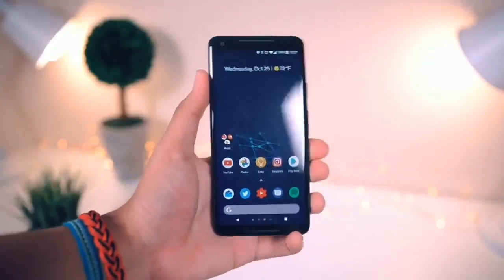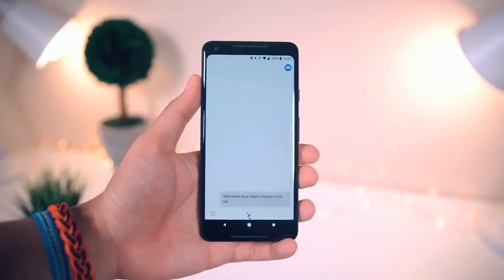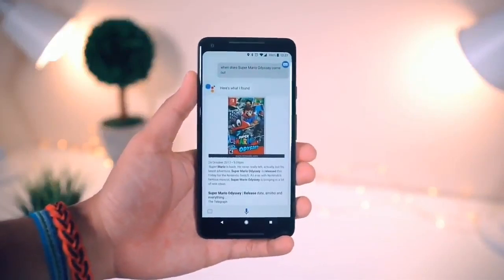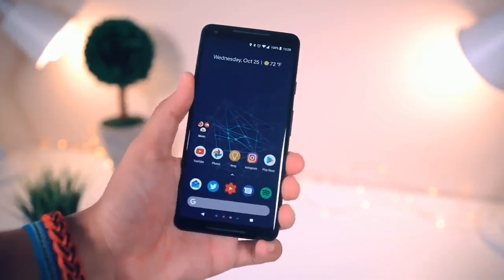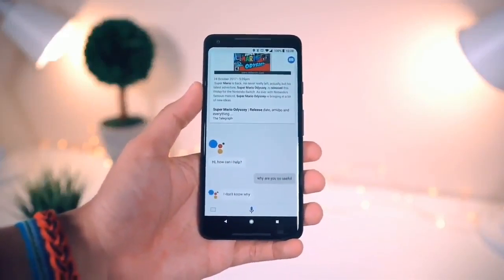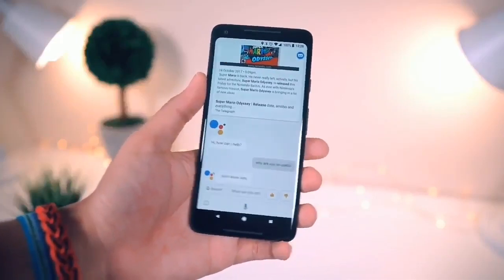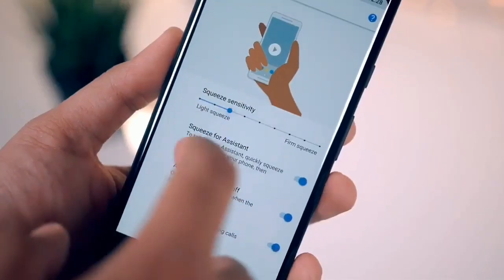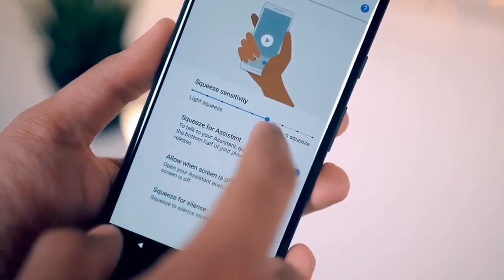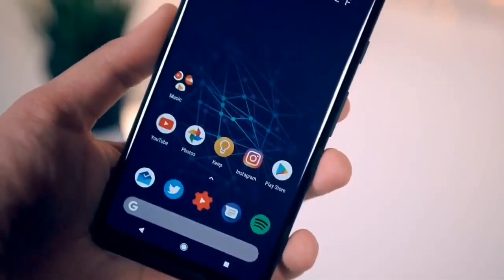Google Assistant is as strong as ever and there's even a new way to activate it — a literal squeeze of the phone. I actually found this kind of cool. It's one of the fastest, if not the fastest, way to activate the assistant. You can also adjust the sensitivity to combat accidental presses. If you don't like it you can turn it off, or remap it to trigger something else. Link in the description if you're interested.